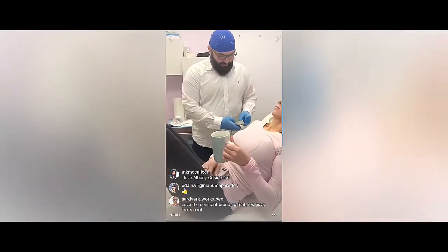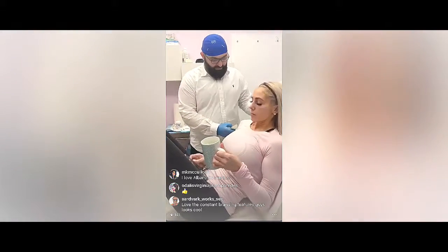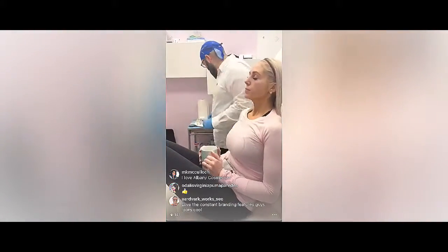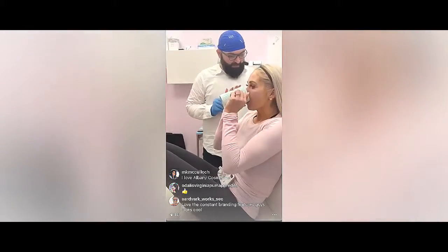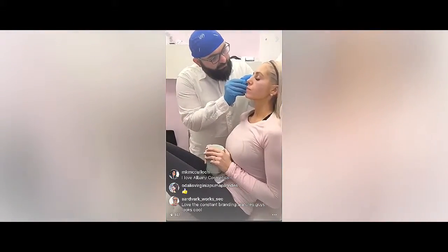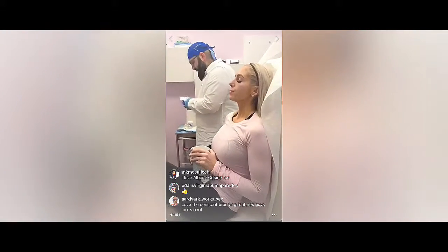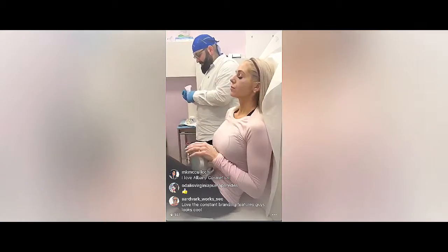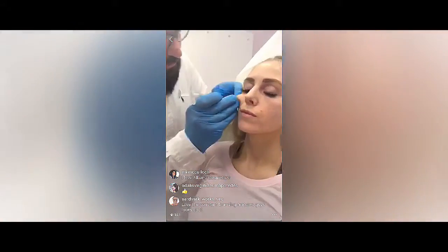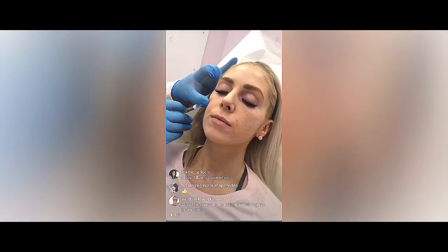I'm just going to put it up again if you don't mind. Is that okay? There's a small bump here. So again I'm going to go inside with my cannula here — once I'm in the epidermis I just push towards the tear trough.